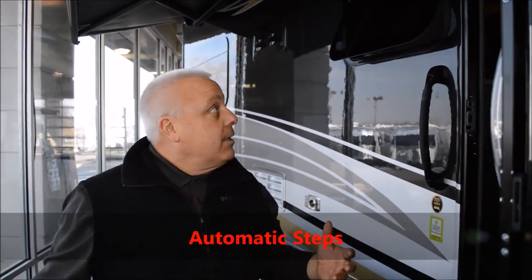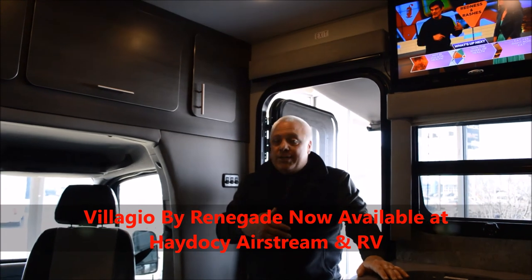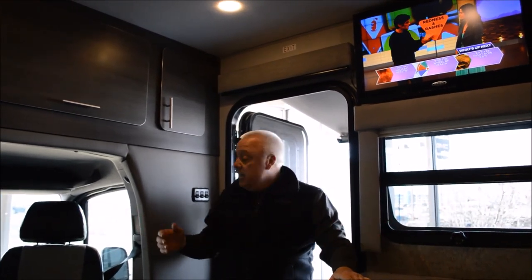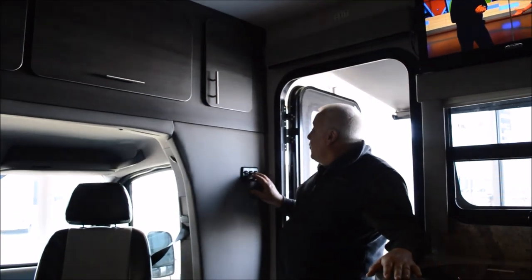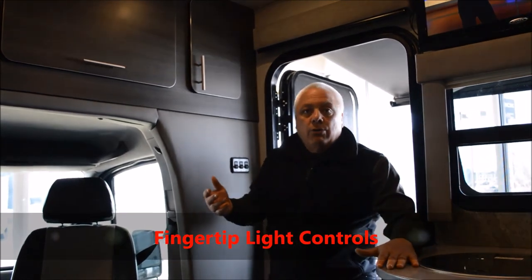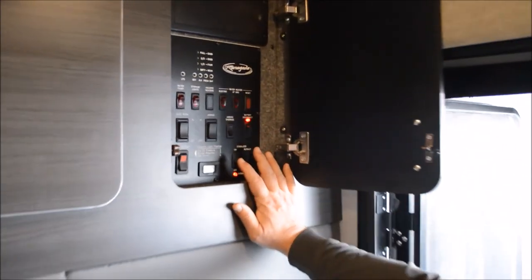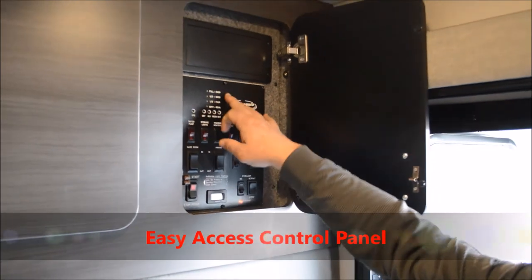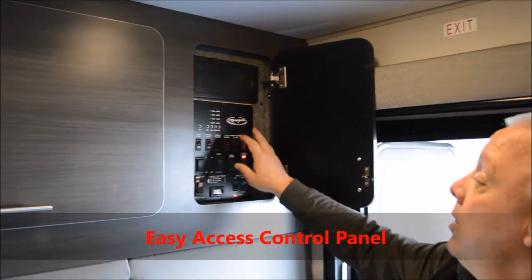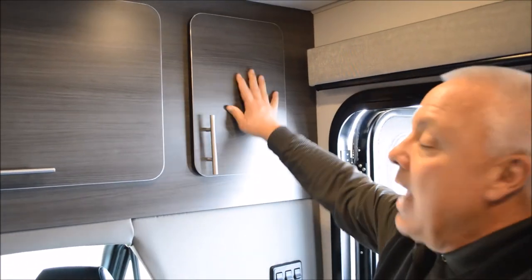Having shown you a little of the beautiful exterior of the Bellagio by Renegade, come on in and let's take a look. As you step into the Bellagio, what greets you is just comfort and luxury. As you walk in, the controls for your lighting are at your fingertips. The entire control panel is located immediately inside the door, giving you access to all of your tanks, pumps, water heater, slides, generator — everything is at your fingertips.